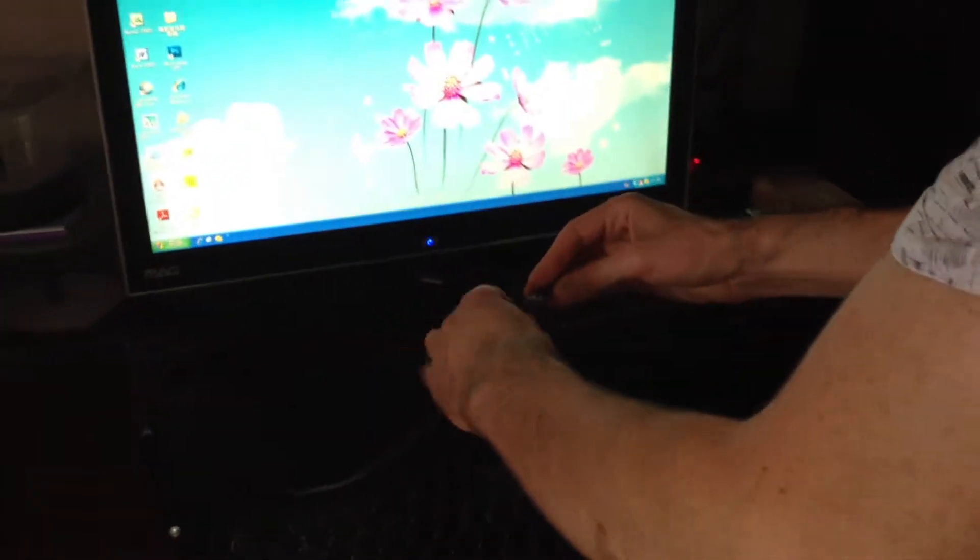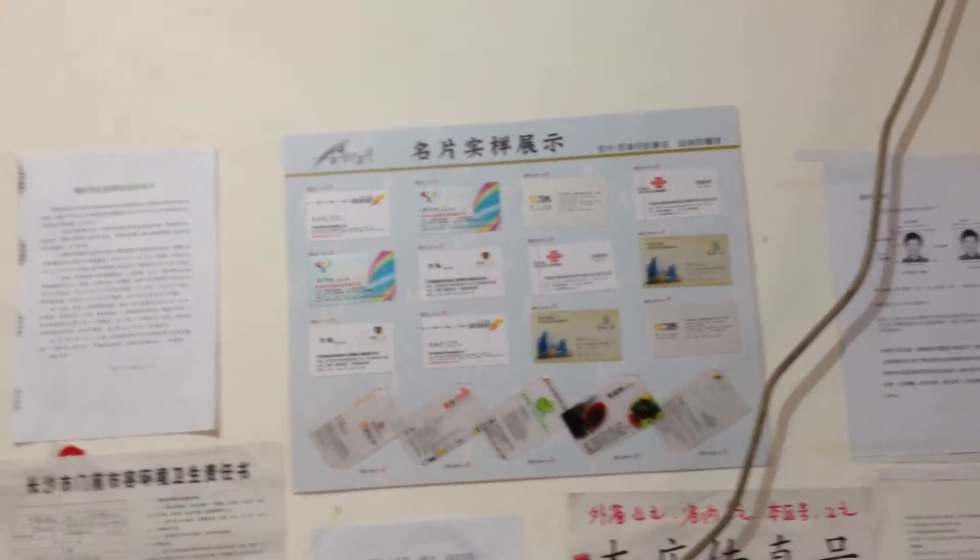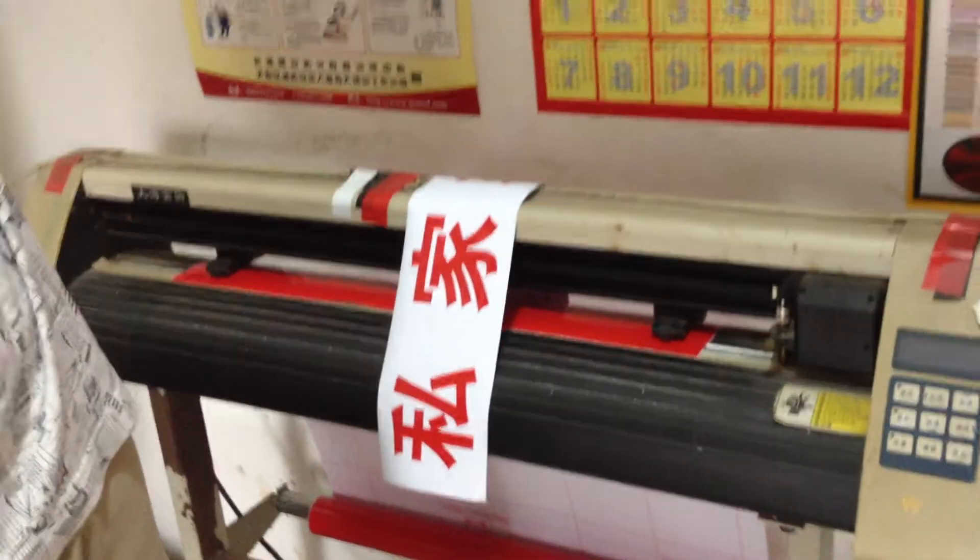I'm going to use their scanner because I need to scan something and I don't have a scanner at home. You can see here they have name cards, so you can also make name cards. And you can also do some advertisements — for shops or for small businesses.